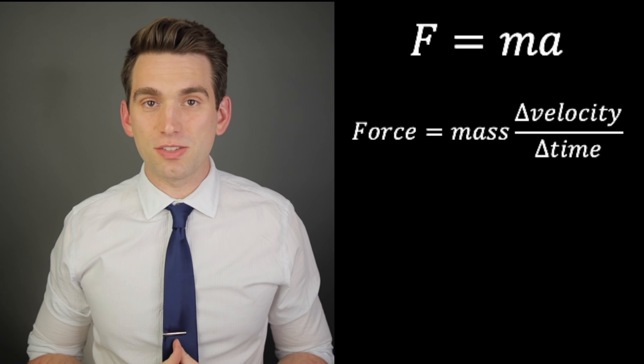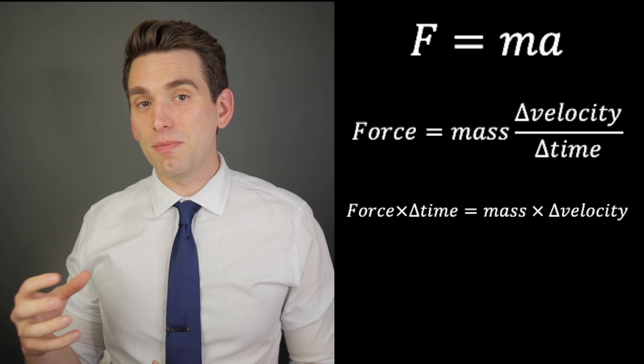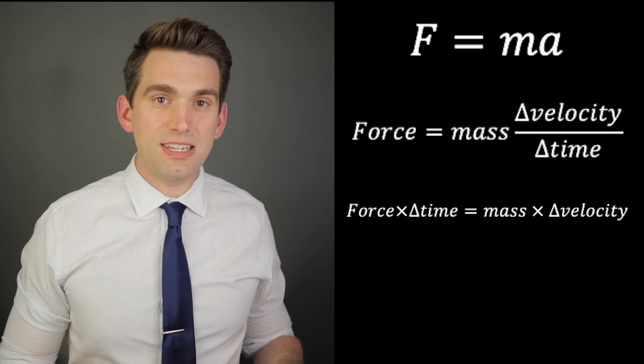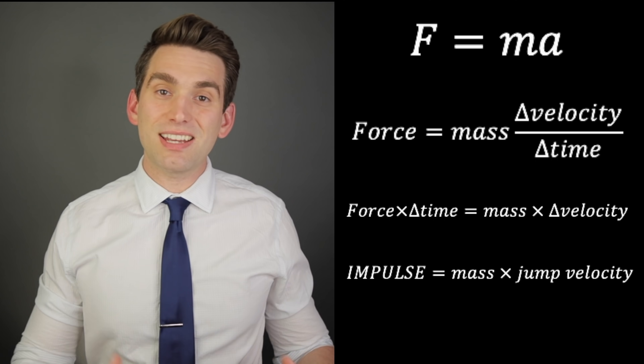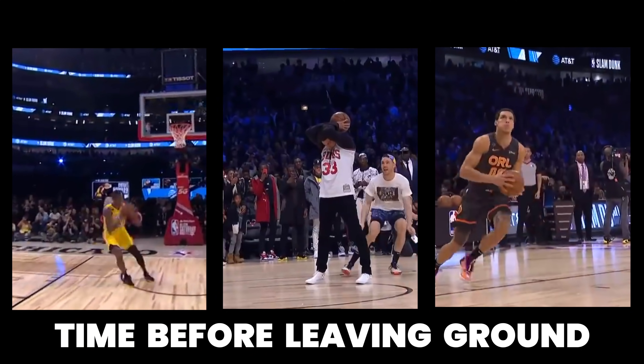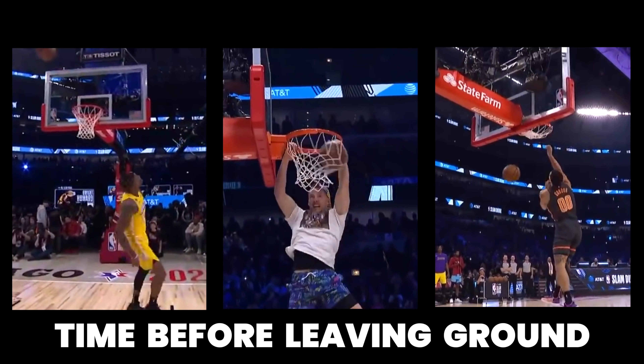Going back to Newton's second law, acceleration is also equal to the change in velocity divided by the change in time. If we rearrange this equation, we can move time over to the other side, and we end up with force times time equals mass times the change in velocity. This equates to the idea that impulse is equal to the change in momentum, which is the player's mass times their velocity. The tricky part with impulse is it's hard to really apply it to understanding just these vertical heights, because impulse is a factor of a force applied over a certain period of time, and every player has a different amount of time it takes to generate their jump and leave the ground.